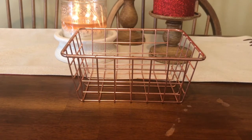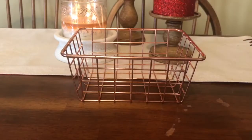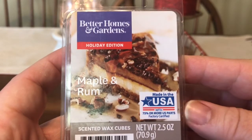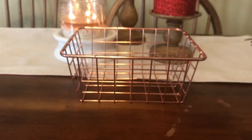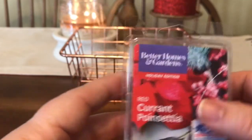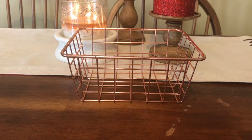We have all brand new Walmart wax for our weekly picks. This week the choices are: Sensationals Iridescent, Better Homes and Gardens Maple and Rum — does that look like the best cheesecake ever — Better Homes and Gardens Warm Velvet Pomegranate, and Better Homes and Gardens Red Currant Poinsettia. The first person who responds down below, that will be the wax I melt and review for next Wednesday. I hope everybody's having a great week and I will see you soon. Bye.